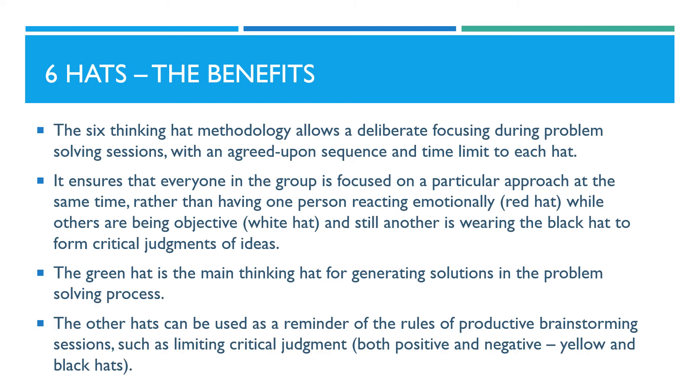The six thinking hat methodology allows a deliberate focusing during problem solving sessions, with an agreed upon sequence of steps and time limit to each hat. It ensures that everyone in the group is focused on a particular approach at the same time, rather than having one person reacting emotionally, as in the red hat, while others are being objective, as in the white hat, and still another is wearing the black hat to form critical judgments of ideas.